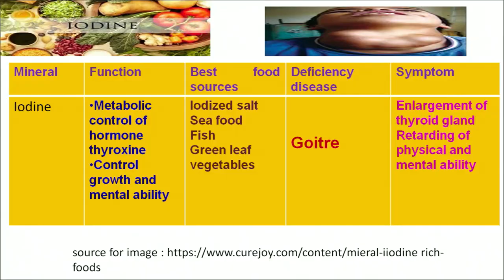Another mineral is iodine. Iodine plays an important role in controlling the hormone thyroxine, which is related to the thyroid gland, and controls growth and mental ability. The richest sources of iodine are iodized salt, seafood, fish and green leafy vegetables. Its deficiency can lead to goiter, which results in enlargement of the thyroid gland and retards the physical and mental ability of the body. As we can see in the figure, the person is suffering from goiter — enlargement of the thyroid gland.